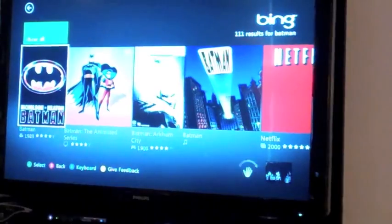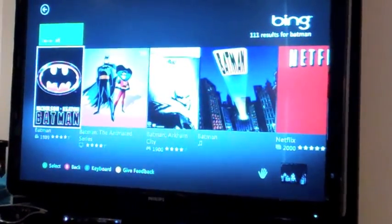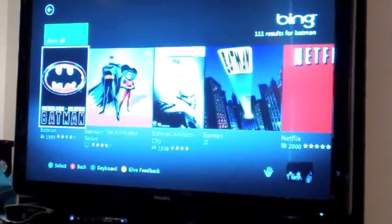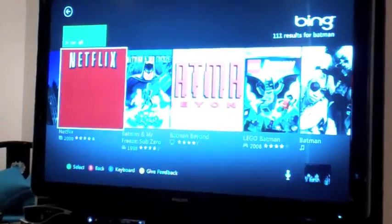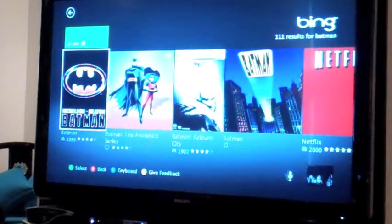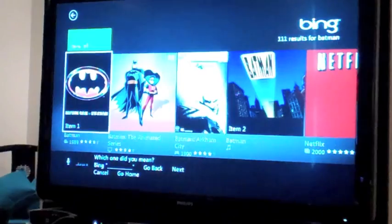Across all of the services, I have things here available from everywhere, and I can navigate using my voice. Xbox, next. Xbox, previous. Xbox, Batman. Item one.